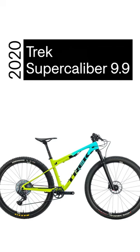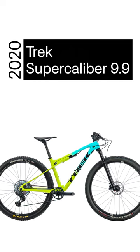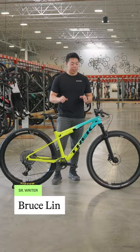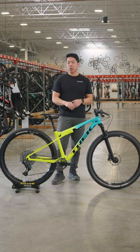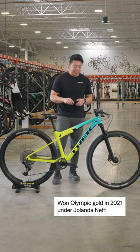Off the line today with a Trek Supercaliber 9.9. The Supercaliber is Trek's fastest full-suspension XC race bike, and it is actually an Olympic champion. It won Olympic gold back in 2021 under Yolanda Neff, so you know it's pretty dang fast.